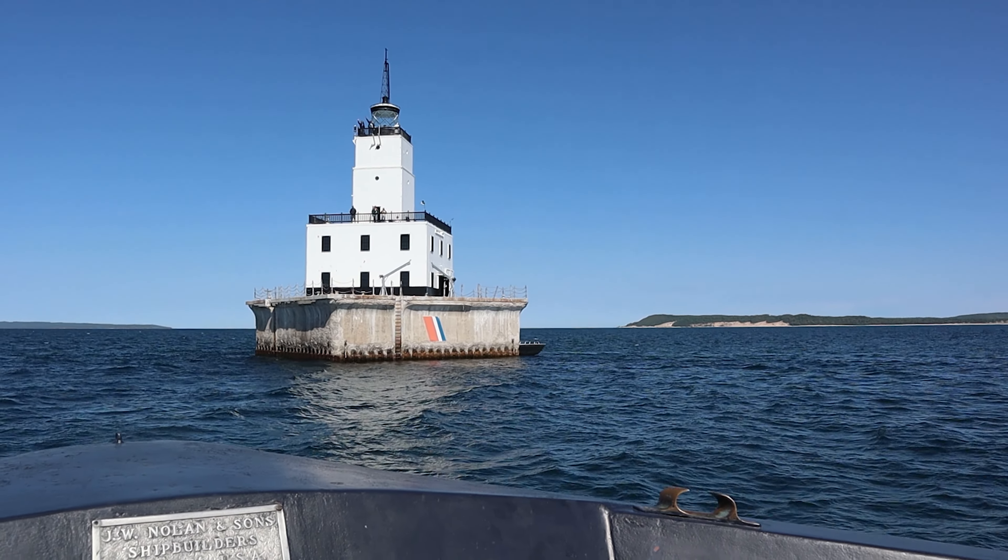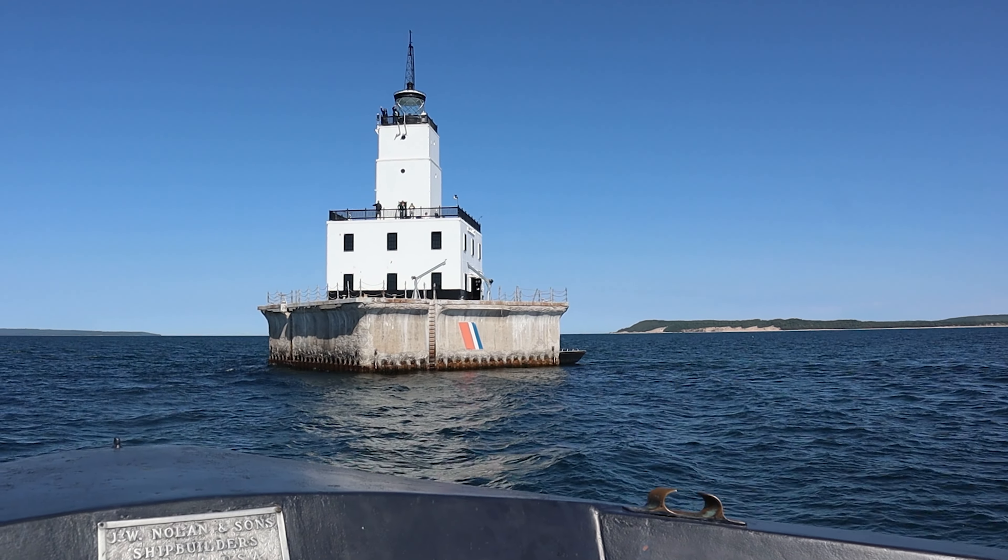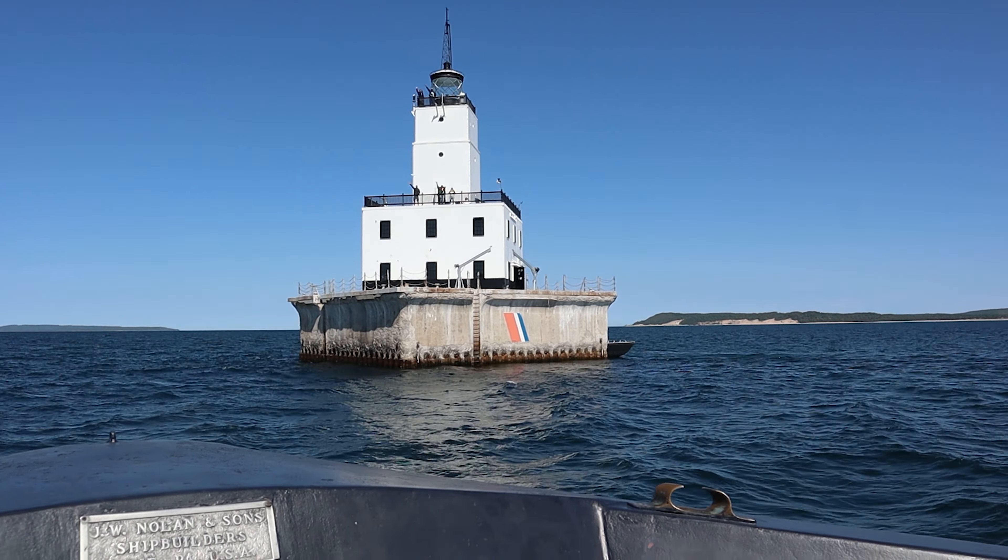This is the North Manitou Shoal Light. The lighthouse marks a shoal, which is a shallow outcropping of rock. The North Manitou Shoal Light is 63 feet tall.